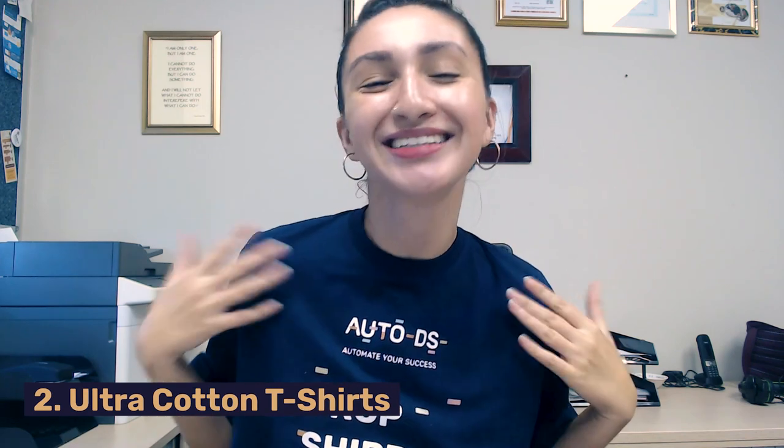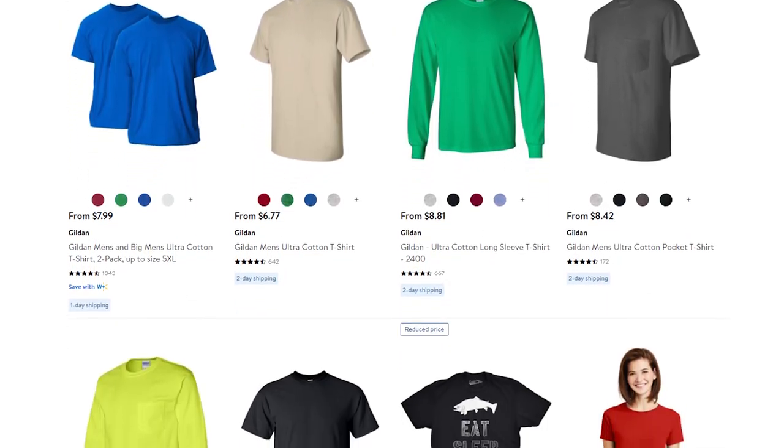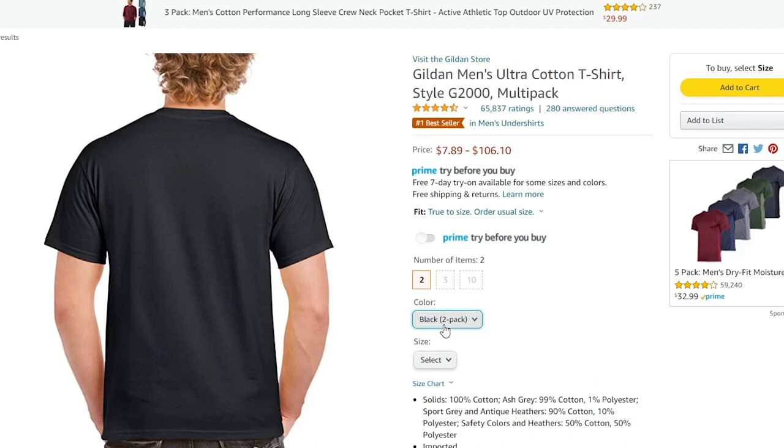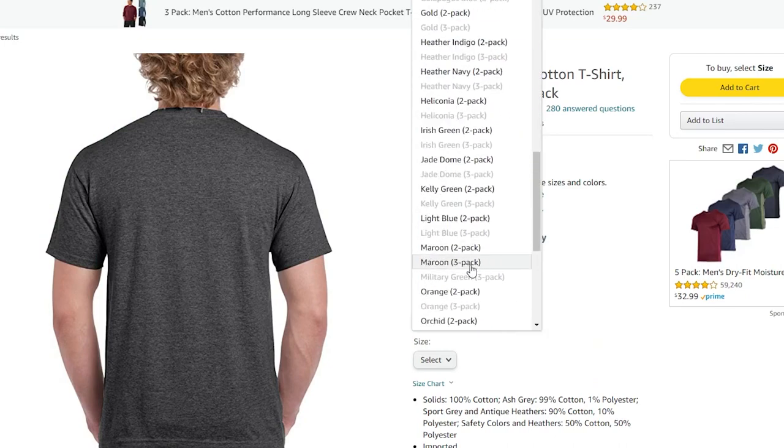Second on our list of the top 10 products to dropship in June is ultra cotton t-shirts. Not only are these t-shirts fashionable, but they are also manufactured with high-quality cotton material, which is perfect for customers looking for both style and comfort. Keep in mind that buyers have various color preferences, so offering color variations for these t-shirts can help to increase your sales potential. In addition, we can also sell print-on-demand ultra cotton t-shirts. The print-on-demand model allows us to create unique t-shirts, increase profits, and create a competitive advantage over our competitors all at the same time.